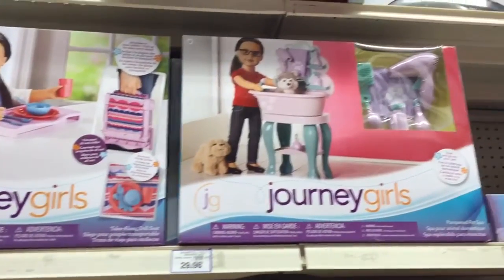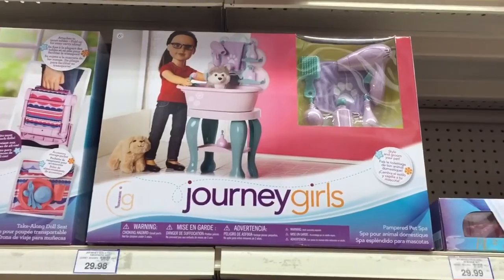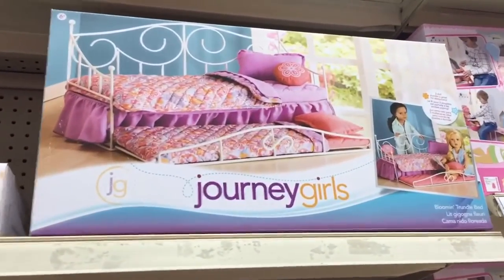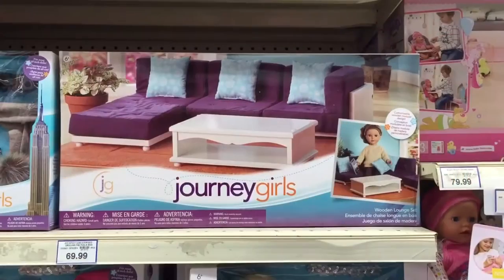There was also this pampered pet spa, which allows you to style and groom your pet, and I think this would be really great for stop-motion videos. There was also this really nice trundle bed, and I especially loved all the colours and patterns.